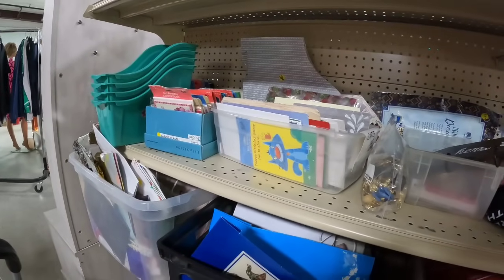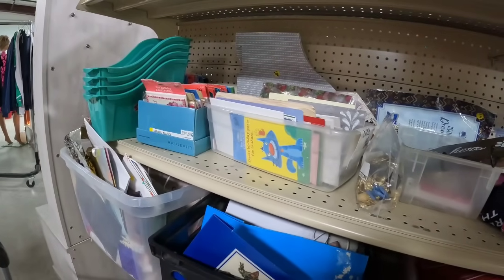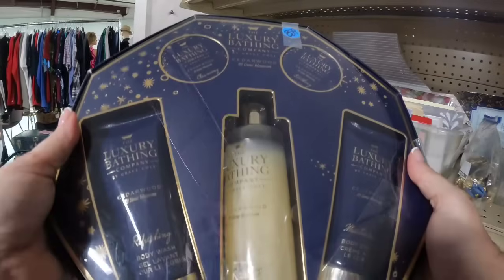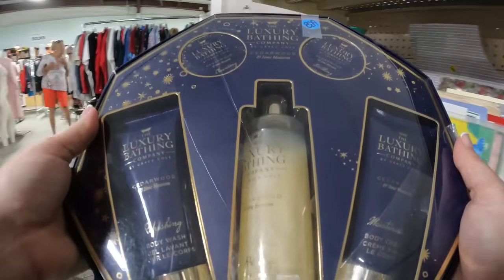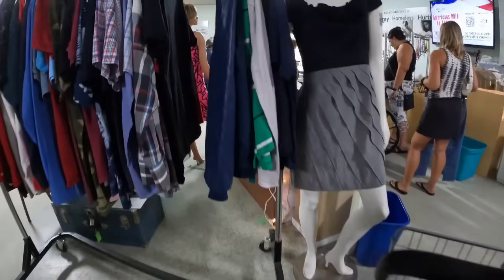I didn't even see those green bins. You guys see those green bins on the end — those are what I use to put my jewelry in. This one I think I'm going to get for myself because it's cedar and it's $4.50, and you can never have enough bubble bath, right?